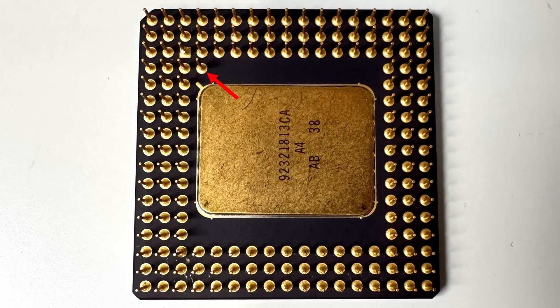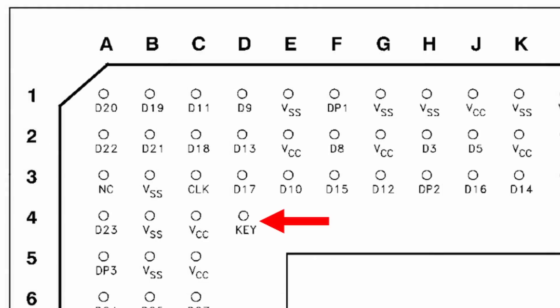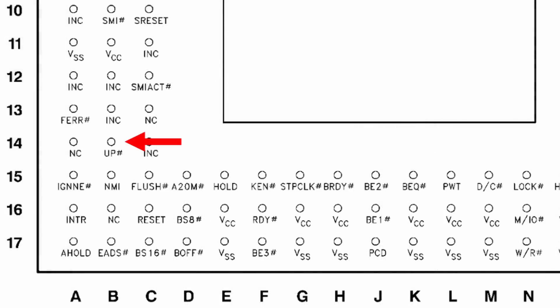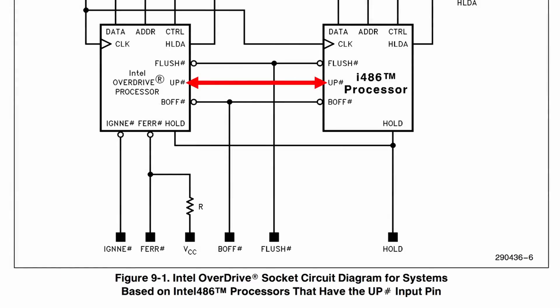I've seen some incorrect information circulating online about this 169th pin. People have said that it's used for disabling the onboard 486, but if you refer to the data sheet, you'll see that it's actually just labeled as a key pin, and it's not connected to anything at all. It has no significance other than to prevent the CPU from being installed the wrong way in the socket. Although that extra pin isn't used for disabling the 486, there is a different pin used for that purpose: it's pin B14, a pin that exists on all 486s but is normally not connected. It's called the MP pin, which stands for Math Present, and Intel later renamed it to the UP pin, or Upgrade Present. With an i487, that pin is always driven low. Some people have speculated that it's the motherboard responsible for detecting the i487 using this pin and then somehow disabling the 486, but this isn't totally correct.